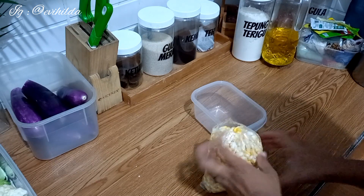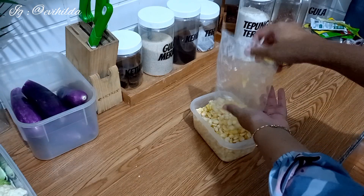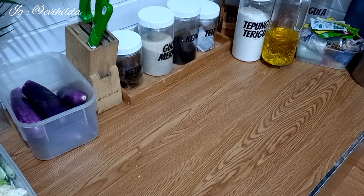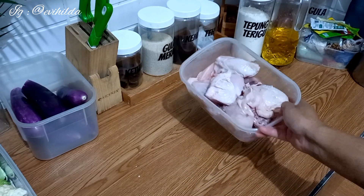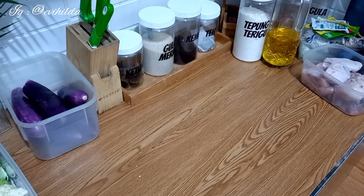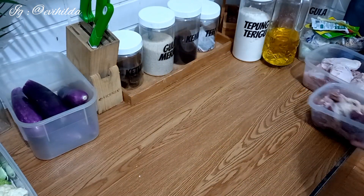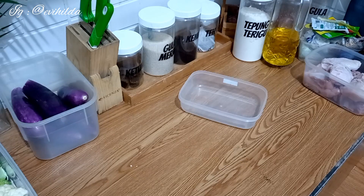Aku beli jagung yang udah dipipil, satu kantong, buat bikin bakwan jagung kesukaan anak-anak dan suami. Ini udah pas satu containernya dan biasanya disimpan di freezer biar lebih awet. Selanjutnya aku beli ayam satu kilo harganya 36 ribu — nanti mau dibikin ayam ungkep, jadi kalau mau sahur tinggal digoreng aja. Aku juga beli ati ampela setengah kilo, harga sama 36 ribu per kilo, nanti dibikin ati ampela masak kecap, kesukaan suami.